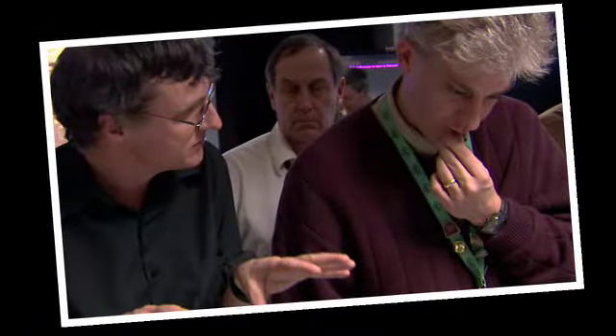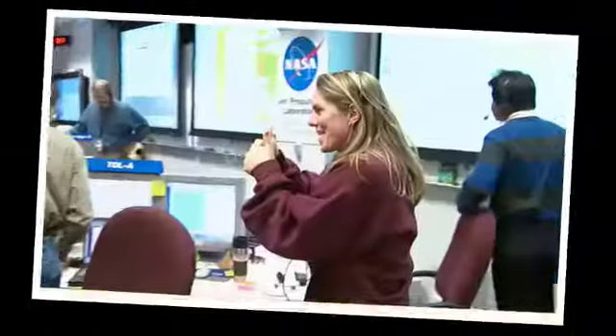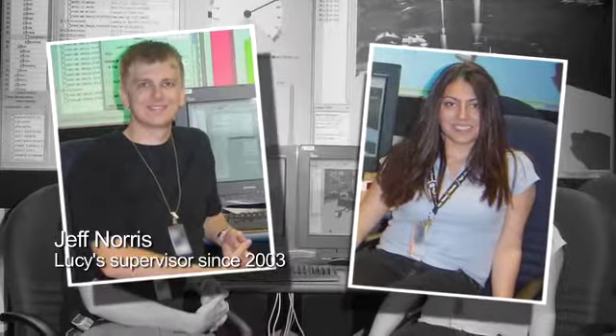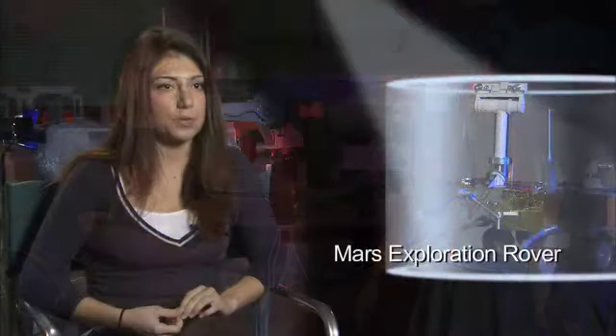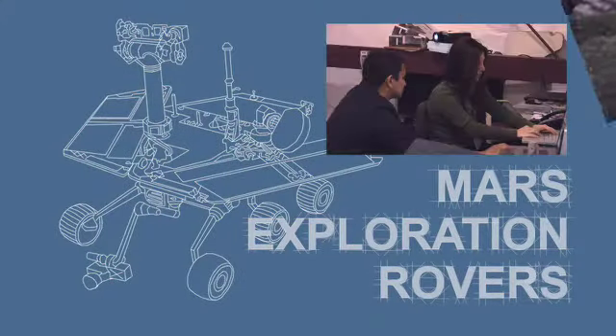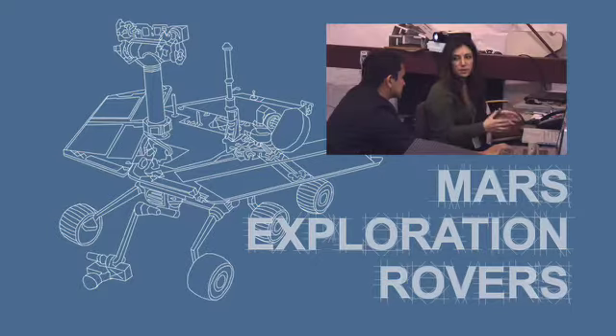For a high school intern who was 16 years old, this was the most exciting place to be. The team that I was on my first year was working on writing operations planning software for the Mars exploration rovers. As a high school student, I actually got a chance to write code, help with the testing, and help scientists with the preparation for actually being on Mars.